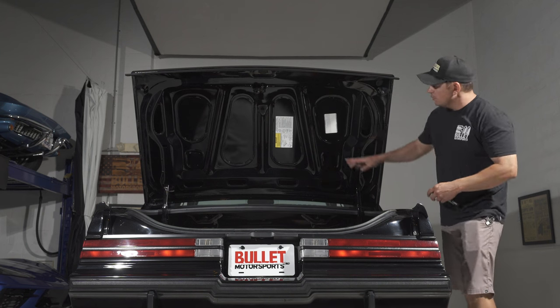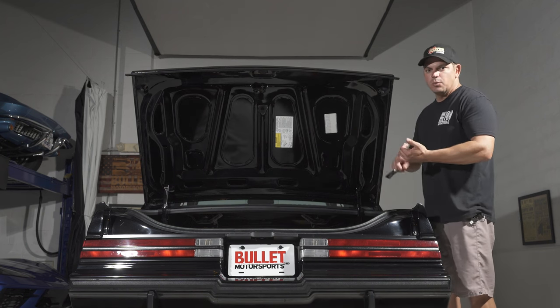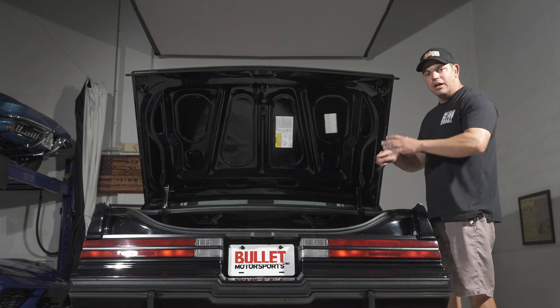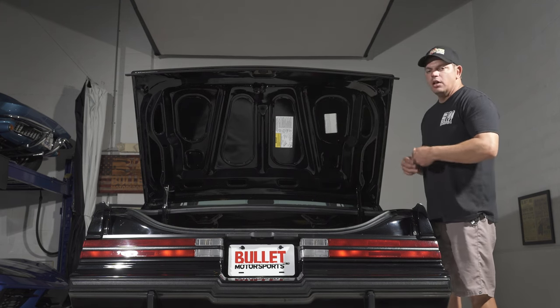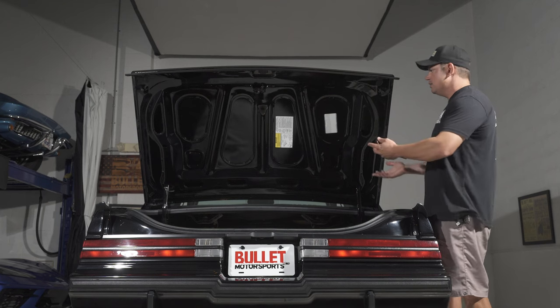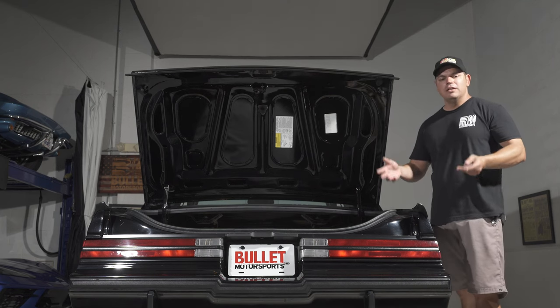Trunk bay is extremely clean. Looking at the most important part of a car like this — obviously we have full documentation: window sticker, the original paperwork from when it was purchased, the warranty card, the salesman who sold it to them. Here's your SPID, which is going to give you in alphabetical order all of your options. You're looking for the WE2 option right here, which signifies Grand National. That gives you peace of mind even though we have all of the other documents included with the sale.